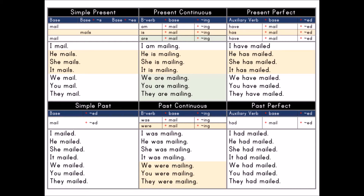I mail. He mails. She mails. It mails. We mail. You mail. They mail.